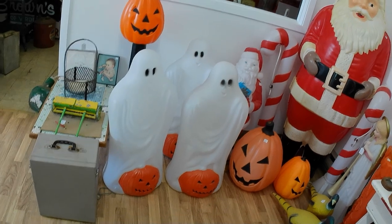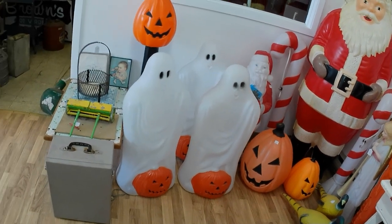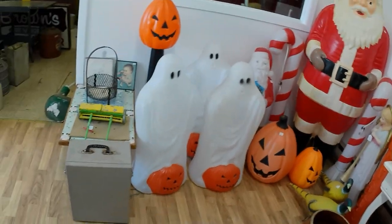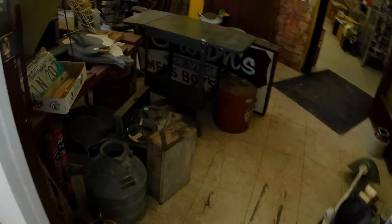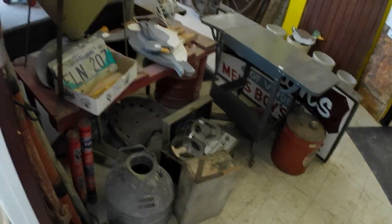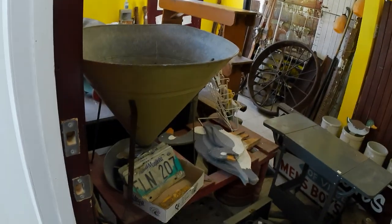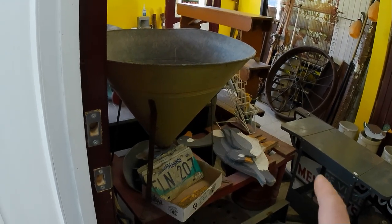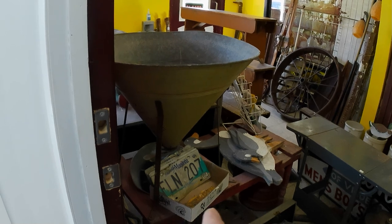Still got the Halloween stuff — three ghosts and three sets of pumpkins here. The foyer is a bit crowded as well. I'm thinking at some point I still want to get rid of this seed treater — this red wood thing here.